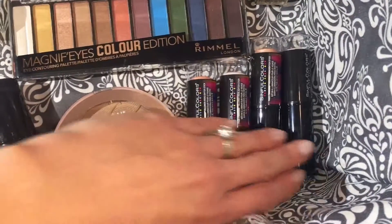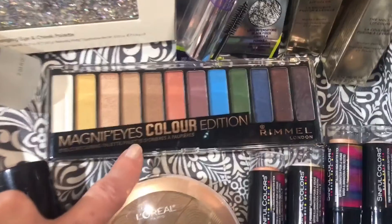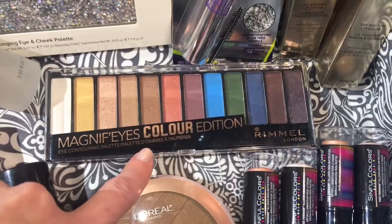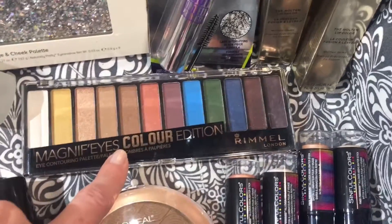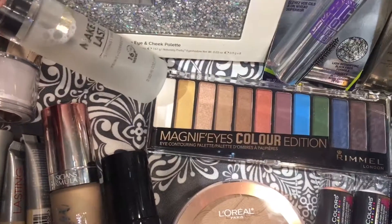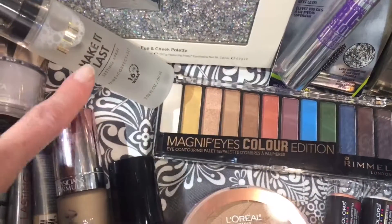The Rimmel Magnifies Color Edition palette — some shades are a bit chalky, some are nice, so it's kind of hit or miss for me. The Milani Make It Last setting spray I've been using in place of my MAC Fix Plus — it's so much cheaper, so it's a good alternative.